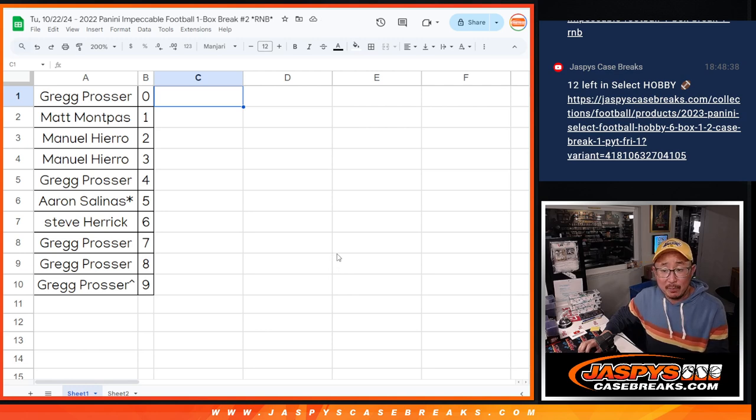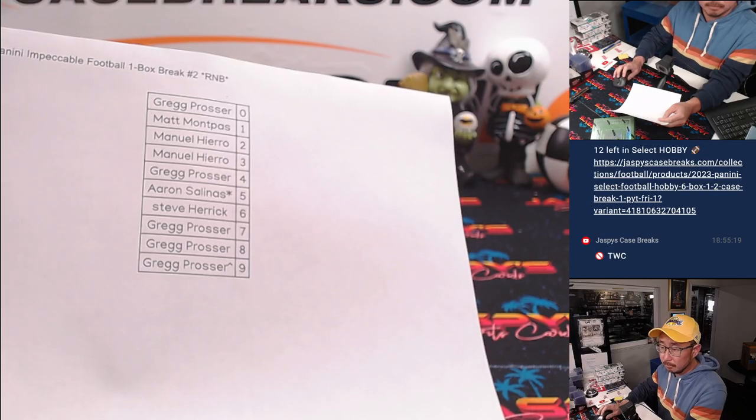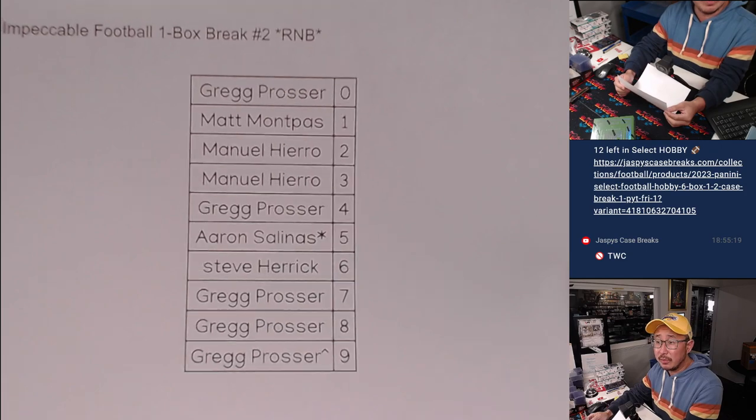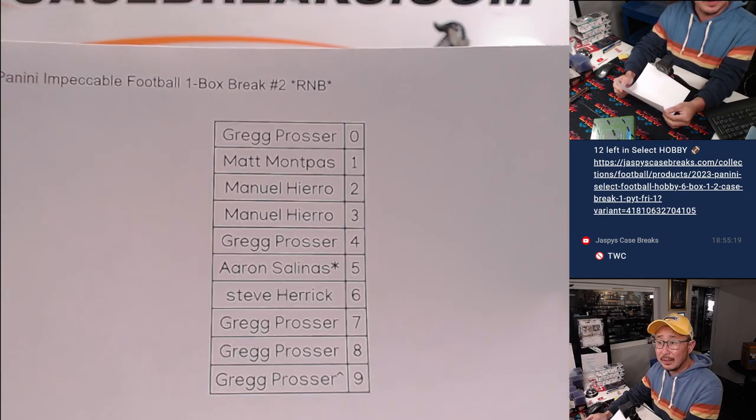We'll pause the video just for a little bit to see if there are any trades on the numbers. When we come back, we'll do that one box break. Stick around. Welcome back — no deals were done, so the list remains the same. Thanks everyone for getting in.